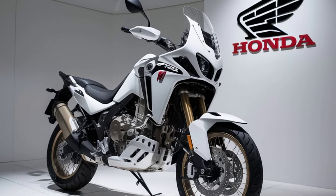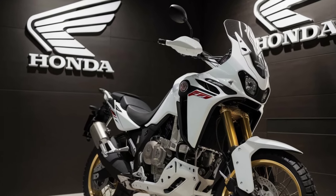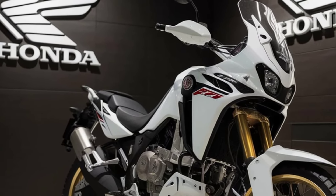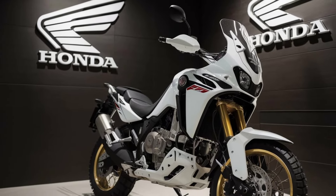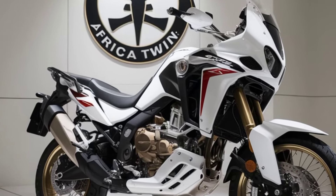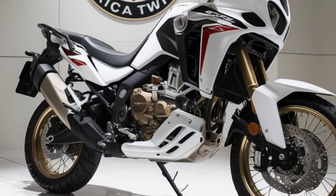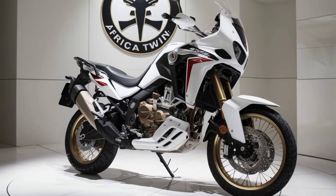The 2025 Honda CRF1100L Africa Twin is more than just a motorcycle — it's your passport to adventure. With unmatched performance, cutting-edge technology, and Honda's legendary reliability, the Africa Twin is ready to take you wherever the road or trail leads. Subscribe to Dreams Bike for more insights on the latest motorcycles, and gear up for your next adventure.